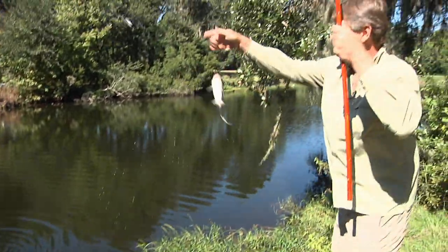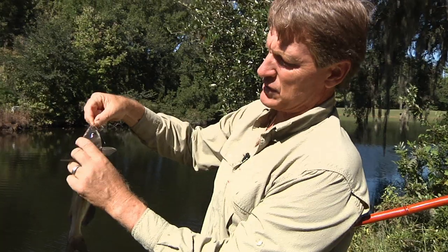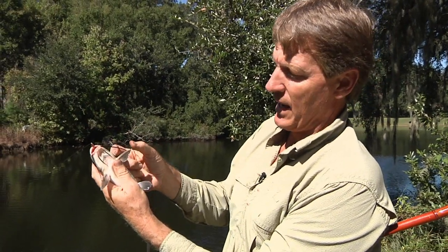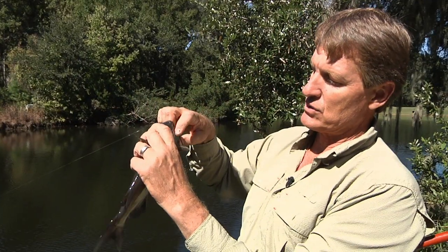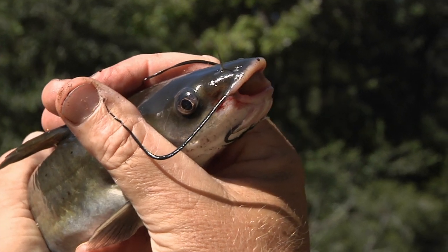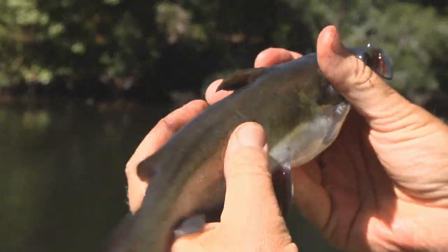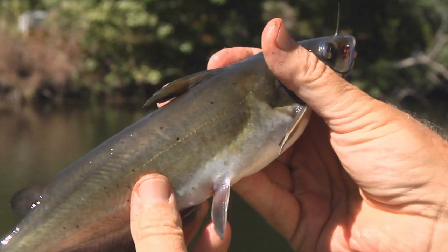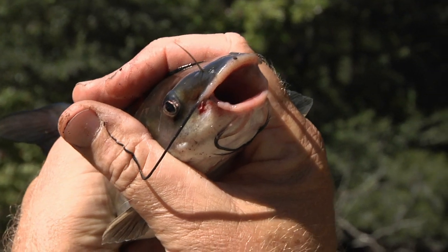Here is a catfish — this particular one is called a channel cat. I'm going to handle it carefully because they have pretty good spines: a big dorsal spine and sharp pectoral spines that will really get you. You notice the whiskers, which help them find food by picking up scent on the bottom. Look where the mouth is — a largemouth bass has a big terminal mouth, but this guy has a mouth facing down because catfish spend most of their time feeding on the bottom. Channel cats are native to the United States but stocked all over the world; they're one of the most common commercial fish farming species. So we've caught a channel catfish, a largemouth bass, a bluegill brim, and even a tilapia — an introduced species.